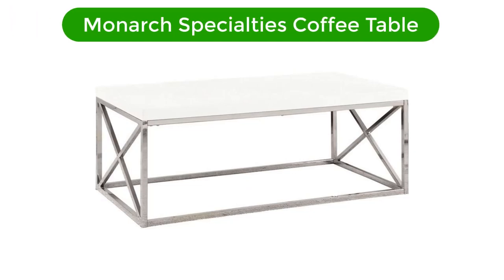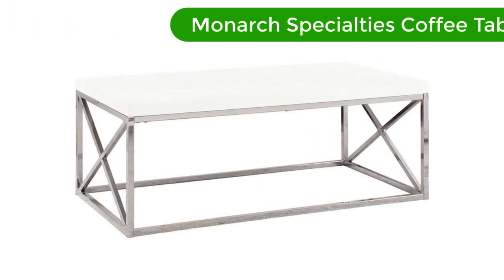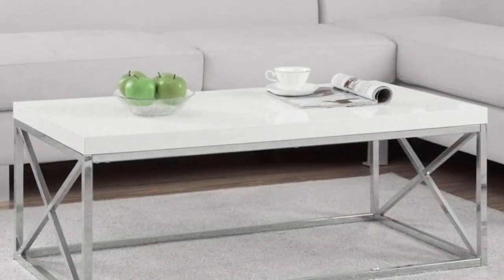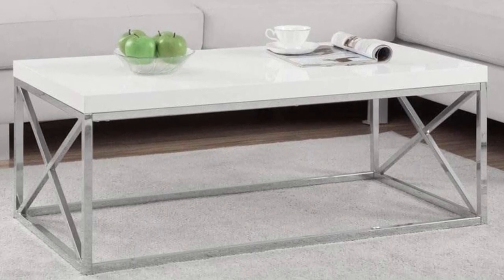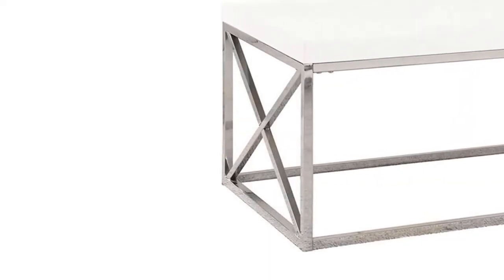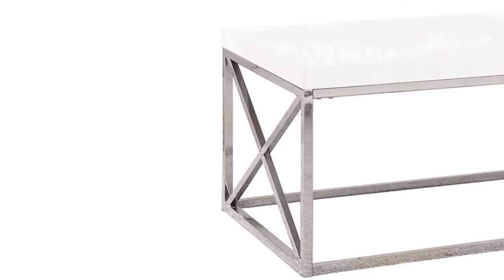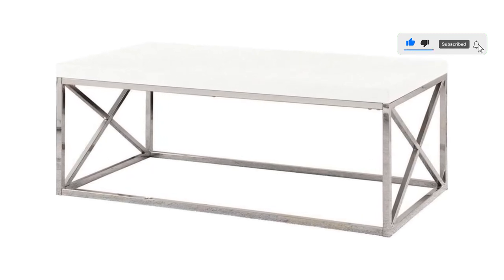Number 2. Our second best pick is the Monarch Specialties Coffee Table. Easy to clean, highly affordable, and durable, this coffee table option has a white gloss top surface and a stylish thick panel design that makes your room look elegant. The crisscross chrome metal base gives this coffee table enough support to hold up your magazines, books, and even your legs. This multifunctional coffee table will give your home a modern charm that will set everyone at ease in an elegant fashion.